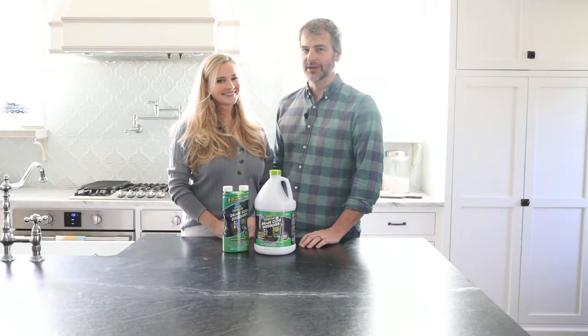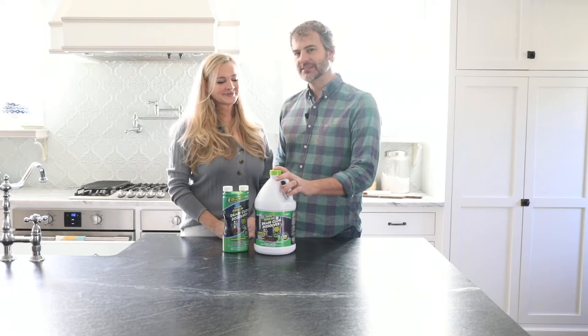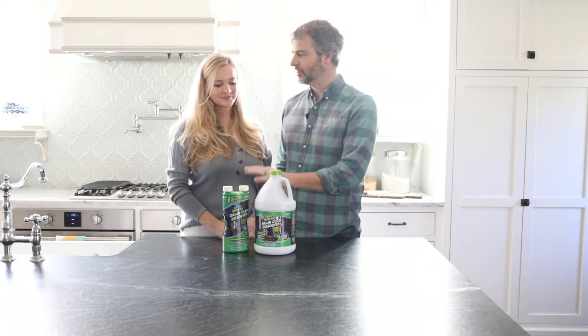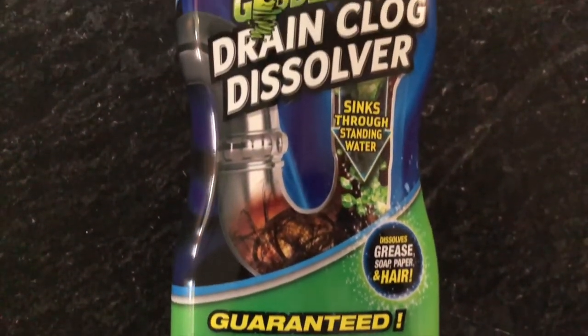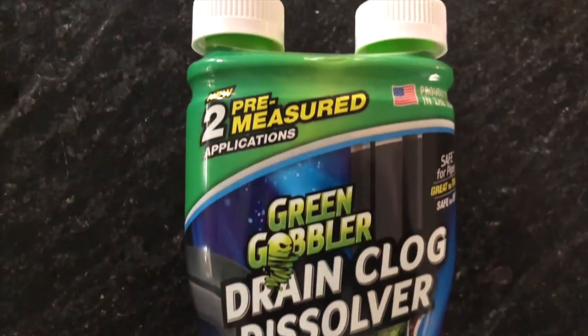Which is why we rely on Green Gobbler now. It's available in a gallon size and the dual chamber bottle that we use all around the house and takes care of all of our plumbing needs. The simple to use pre-measured bottle couldn't make it easier to get your plumbing back on track.